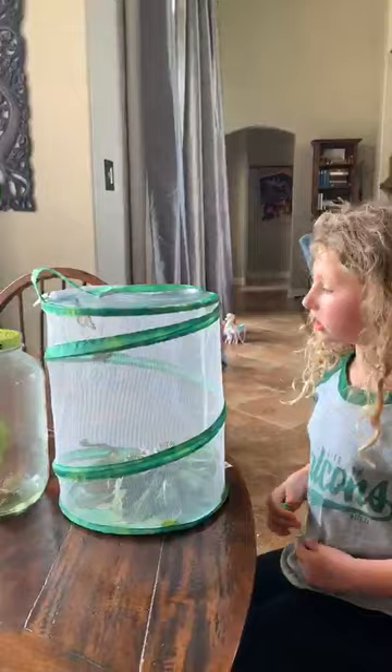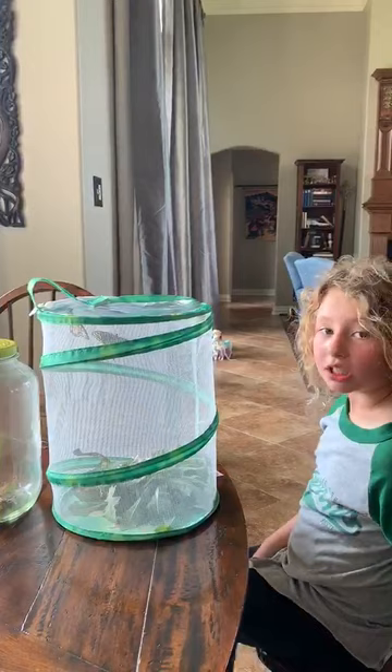So, I'm going to tell you how to tell the difference between a butterfly and a moth. Butterflies like to come out during the day. Moths like to come out during the night.